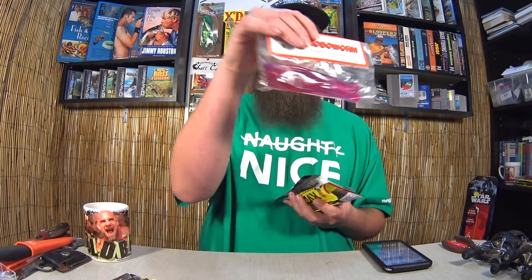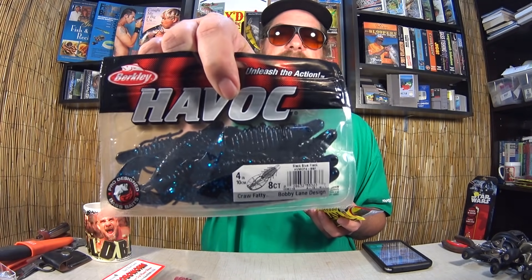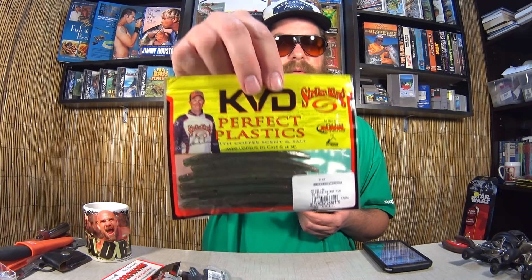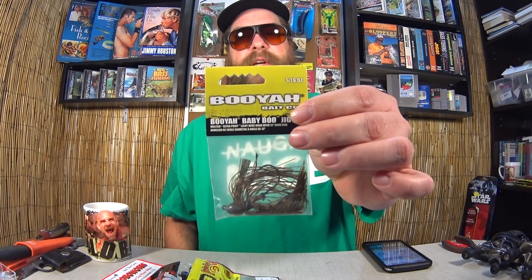Just to refresh everyone's memory, let's go over what's included in the giveaway: 360 GT search baits, a pack of Robo Worms, some Berkeley Havoc Craw Fatties, KVD Perfect Plastics, Bochos, and a Booyah jig.